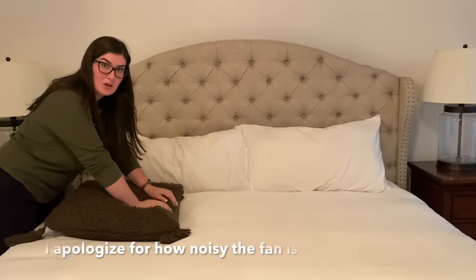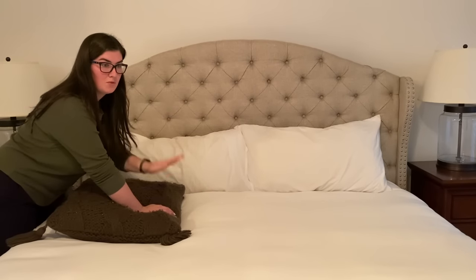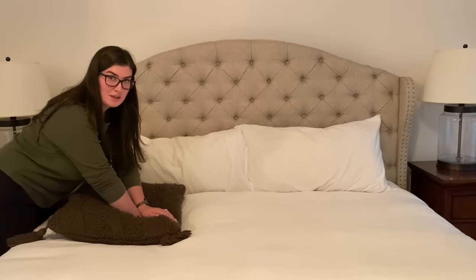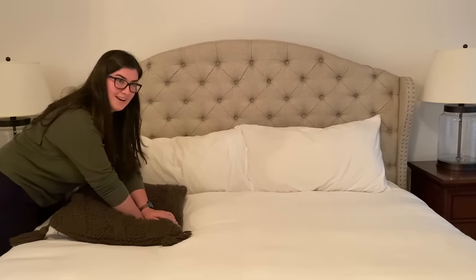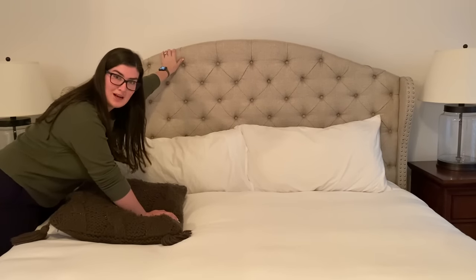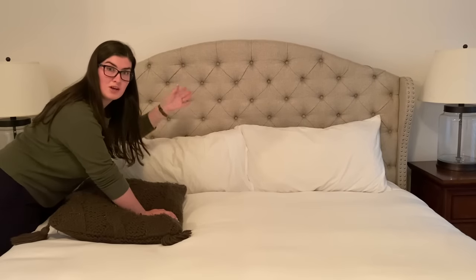I know I'm going to get a lot of questions about where our bed is from. This actually used to be in our master bedroom — this was the bed that my husband and I got when we first moved in together. It is from Wayfair and I do not recommend it at all, so I will not be linking it. I think the quality was really poor for how much it cost. It's a really great way to show how you can style an upholstered bed frame versus a wood one.